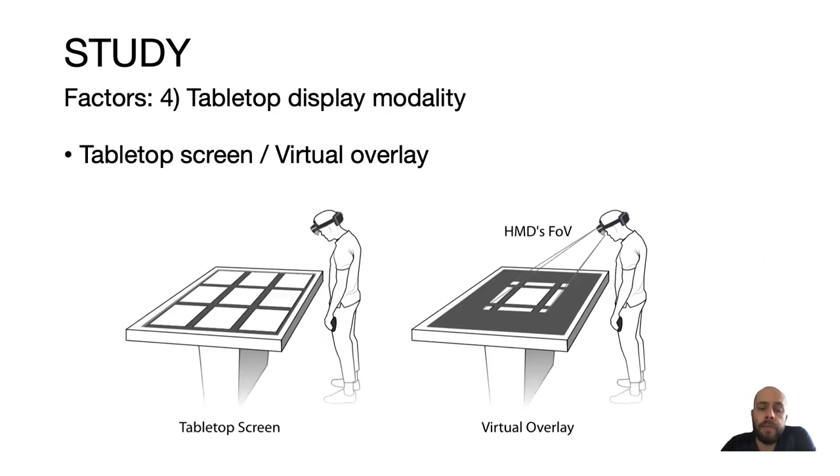The fourth factor was the tabletop display modality. Since we wanted to know whether users can visually acquire targets on the tabletop in peripheral vision, we applied two conditions. The first used the tabletop screen itself — targets are always rendered and participants can see them in peripheral vision. The second, which we call virtual overlay, displays targets using the HMD, so participants cannot see them in peripheral vision. This allowed us to compare both conditions and determine if participants actually use peripheral vision.